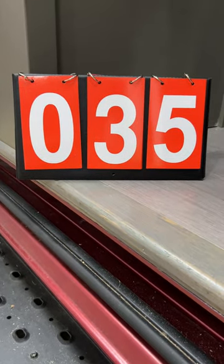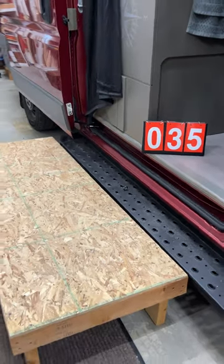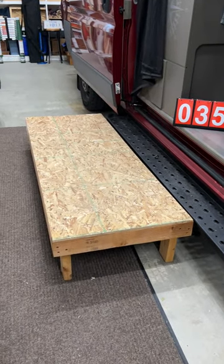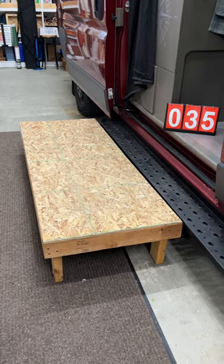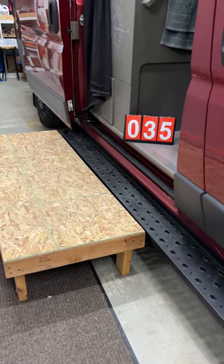Camper van detail number 35. The very first thing we did when we purchased the van, we brought it home into the workshop and we built this stoop. It's a little bit wider than the door is and it's halfway between the floor and the upper step.